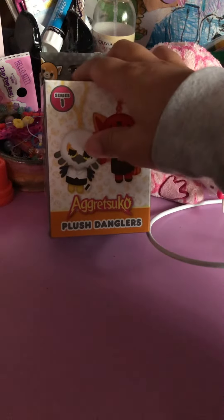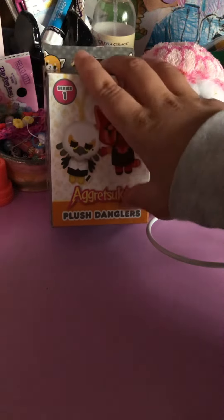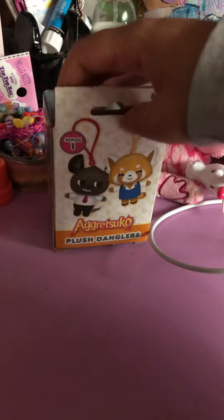Hey guys, it's Yasmin and I'm back with another Agwazuki Kiwine blind box. It's a plus dangling. I already got the tape off, so I'm just gonna open it.